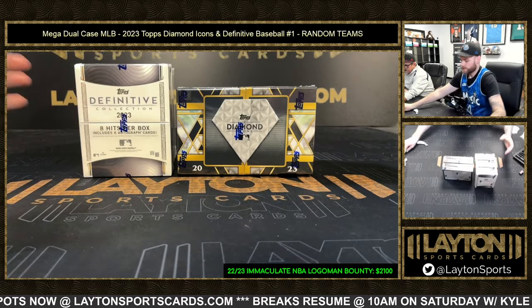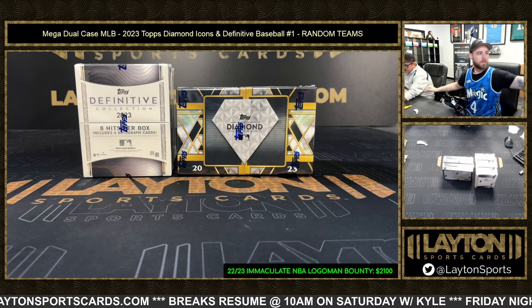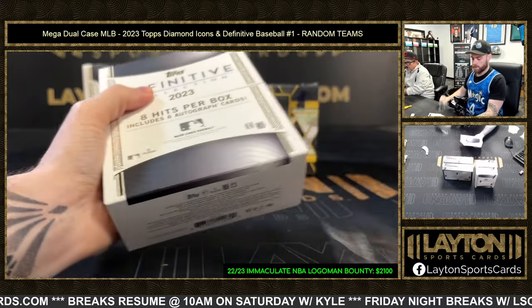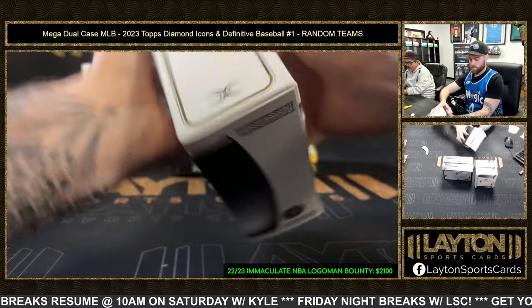We'll do Definitive first, then Icons last. Thank you very much to everybody that filled this one up — big boy break.